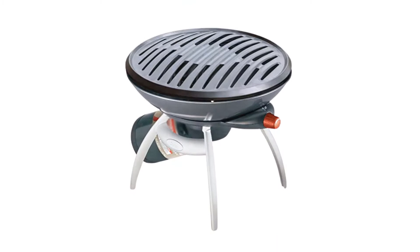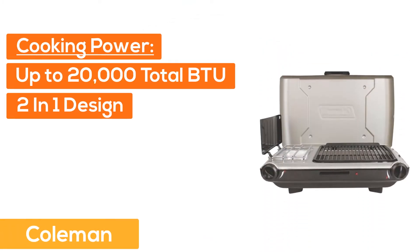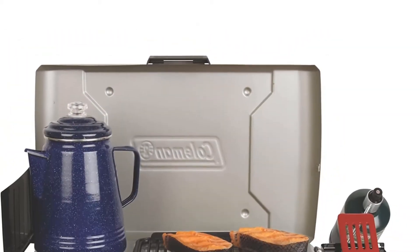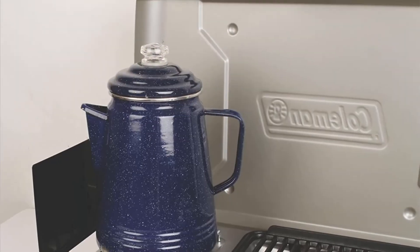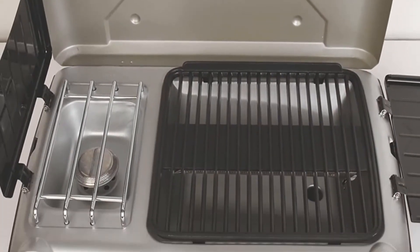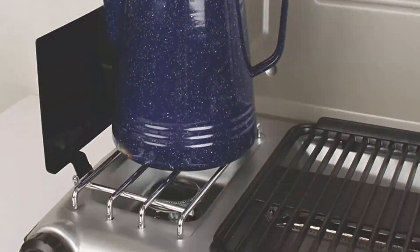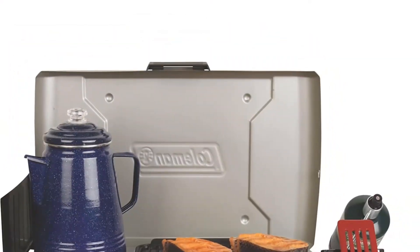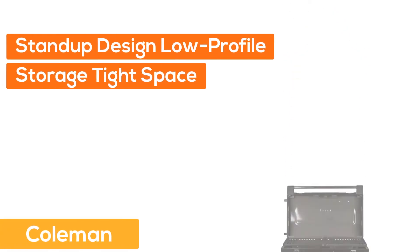Number four: cooking power up to 20,000 total BTU. Two-in-one design — use grill and stove at the same time. Stove fits a 10-inch pan. Pressure control technology provides consistent performance even in extreme conditions. Two adjustable burners for precise temperature control. Wind blocking panels shield burners from wind or fold down for use as side tables. Three-year limited warranty.